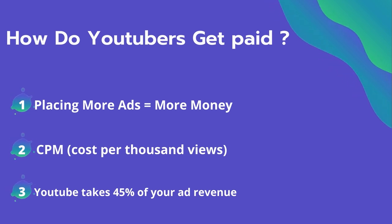Many factors affect the CPM, including demographics, content, gender, and time of the watch. YouTube also takes 45% of your ad revenue from advertising.